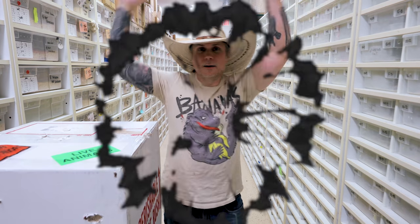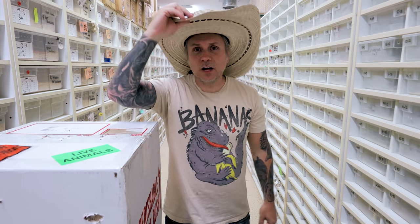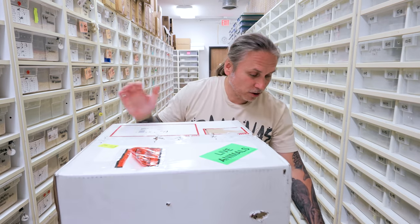I got the box! And I'm back — I got stuck in Texas really quick, but I did get my box, so I am excited about this.